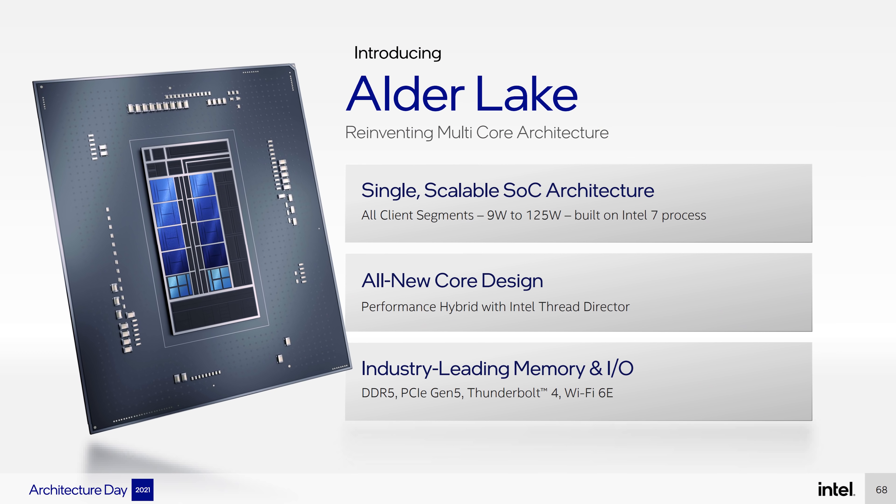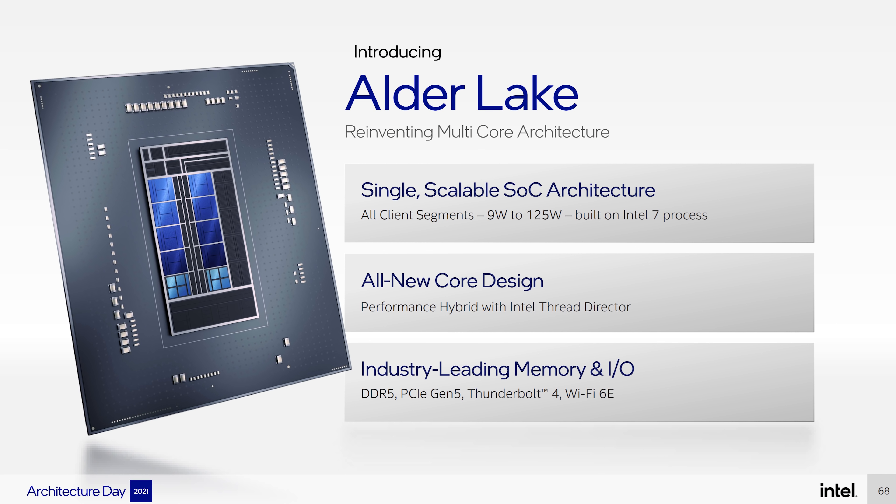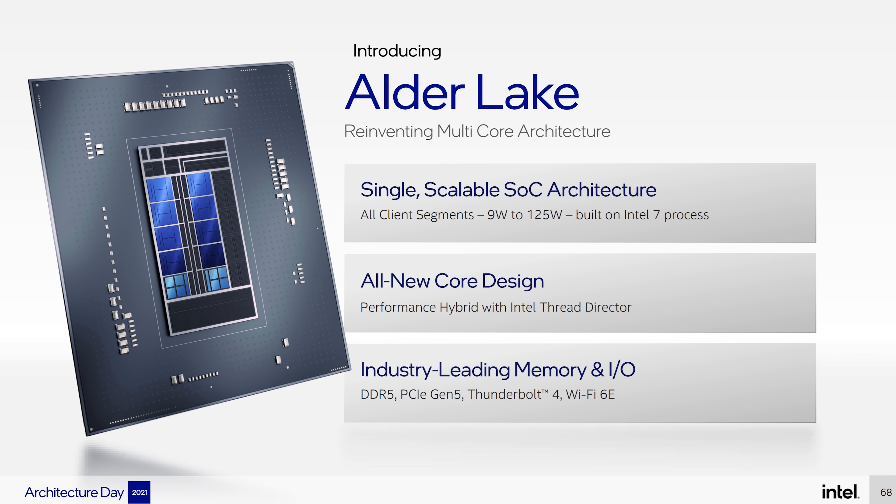With those gaming numbers aside, we can see that Intel is delivering a big victory when games enable that extra IPC and extra performance to come through. If you're wondering about the raw statistics on this CPU, here they are.